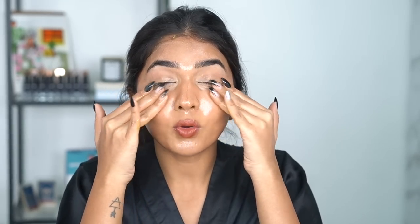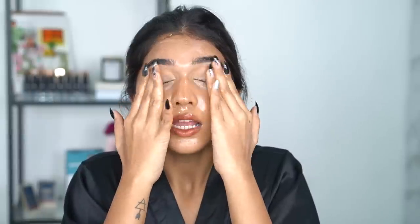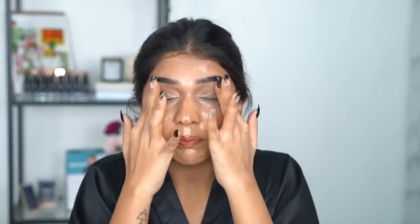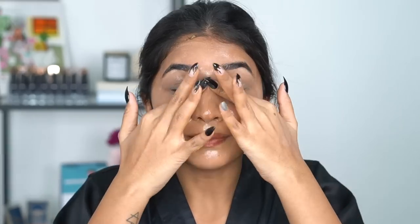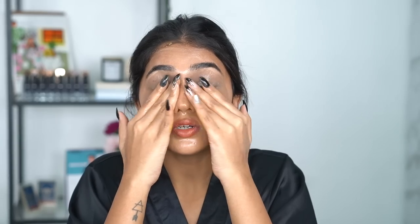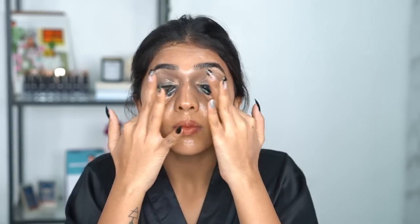Now I'm going in on the eye area. You have to be very, very gentle here. Even if I'm wearing heavy eye makeup, I usually go directly with the cleanser rather than using a cotton pad or wipe for that area — I feel it just creates more waste. I take a proper minute to massage the eye area because the mascara has to completely break down. You don't want to hurt your eyes, just let the mascara break down slowly.